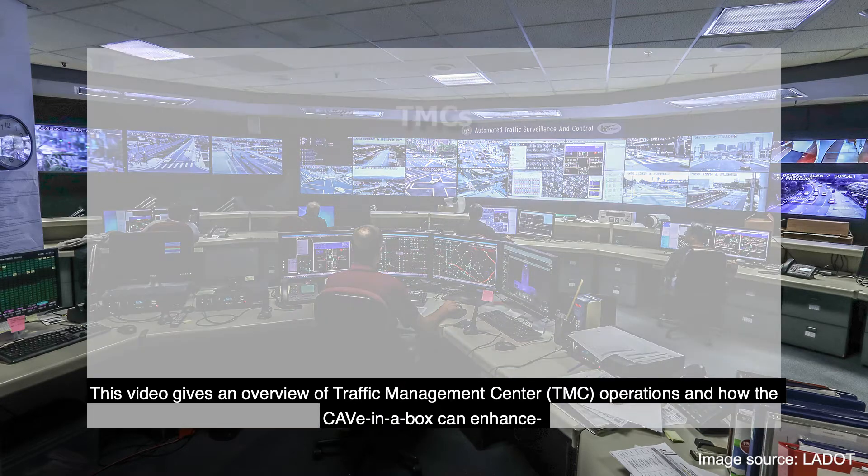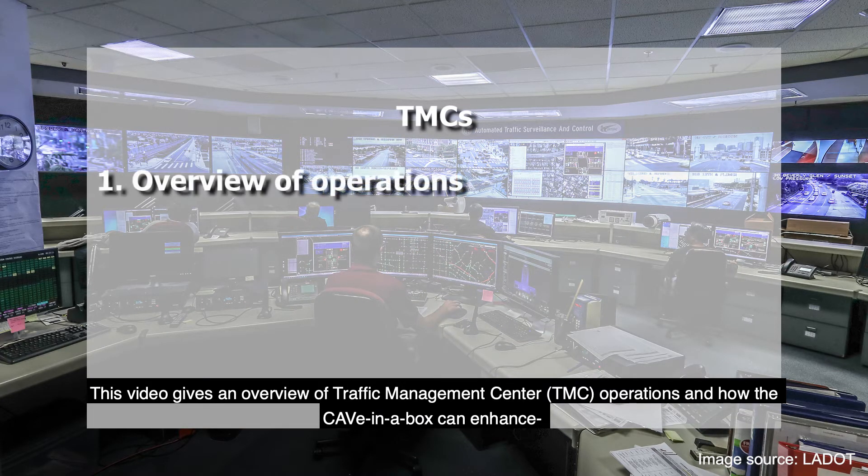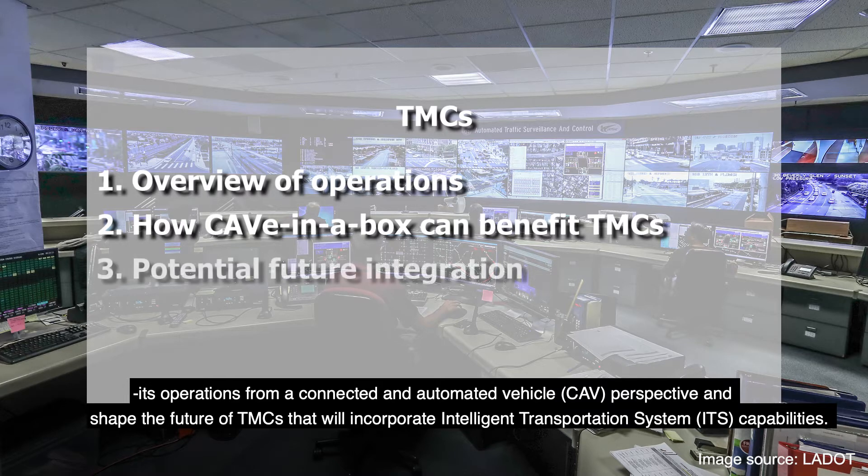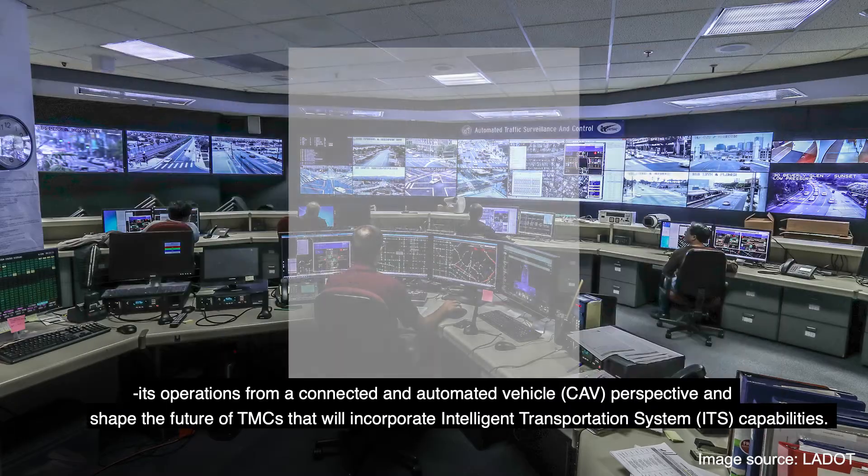This video gives an overview of Traffic Management Center, or TMC, operations, and how the Cave-in-a-Box can enhance its operations from a connected and automated vehicle, or CAV, perspective and shape the future of TMCs that will incorporate intelligent transportation system capabilities.